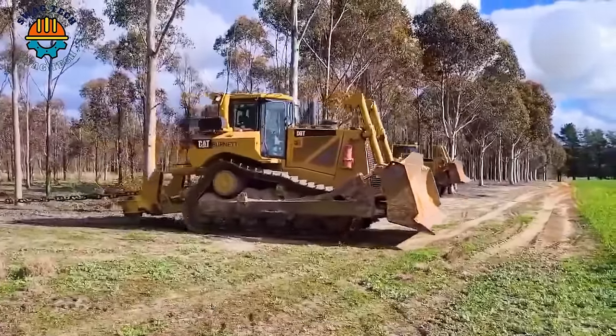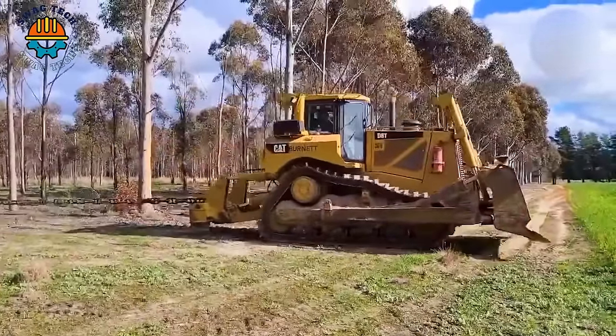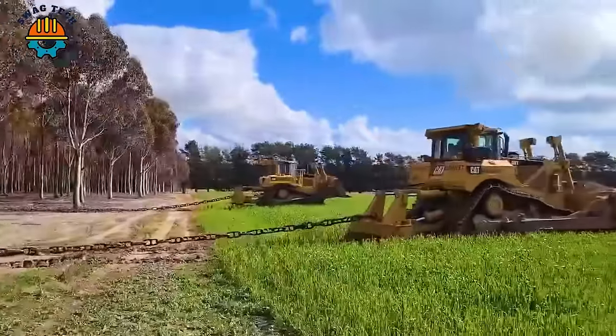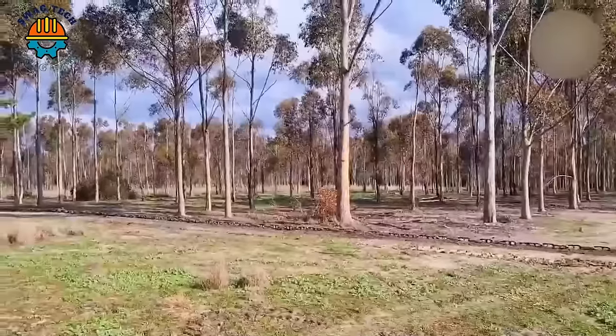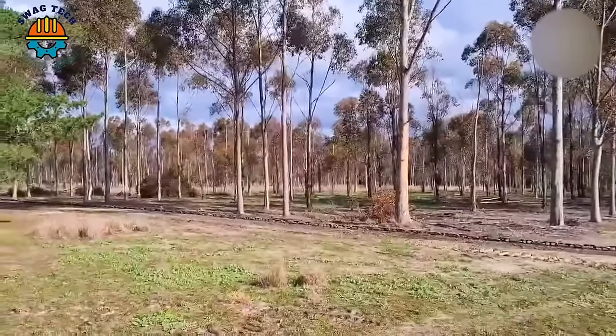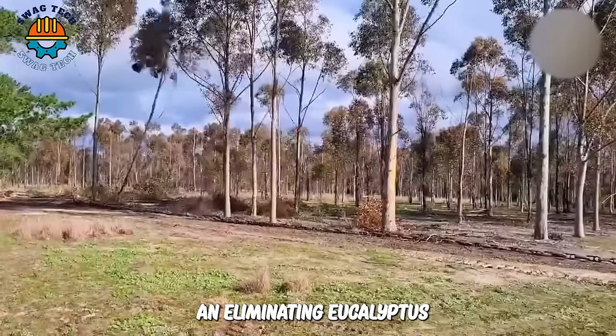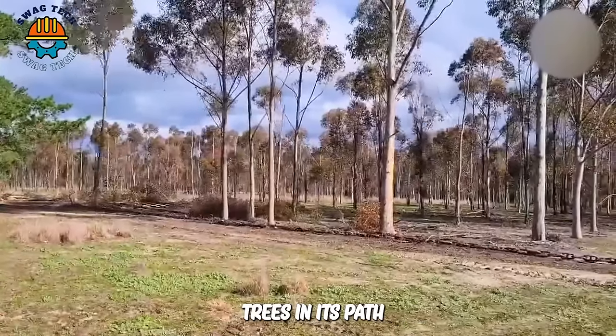These two bulldozers are tearing up the whole forest. They drag chains up to 15 meters long and weighing up to several tons on the ground. With this powerful combination, it creates a huge destructive force, effectively destroying and eliminating eucalyptus trees in its path.